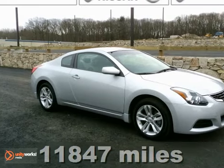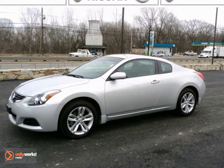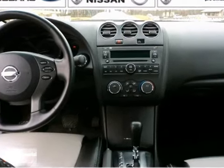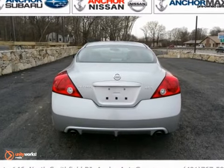This 2012 Nissan Altima 2.5 S offers simple sophistication with a sporty attitude. Named a recommended buy in 2011, nicely equipped with some great features like heated leather seats, alloy wheels and a CD player. Very dependable and loaded up with some great features.